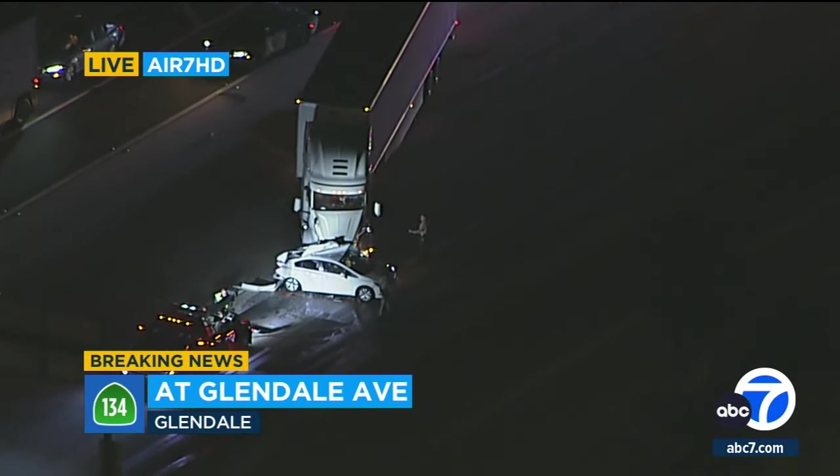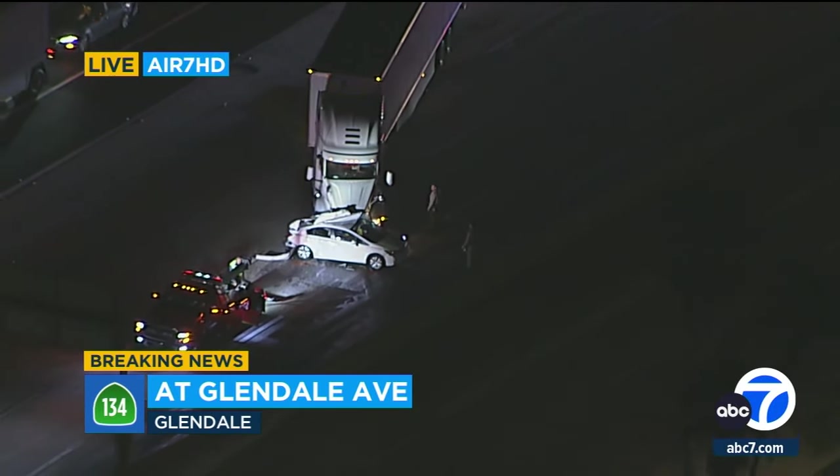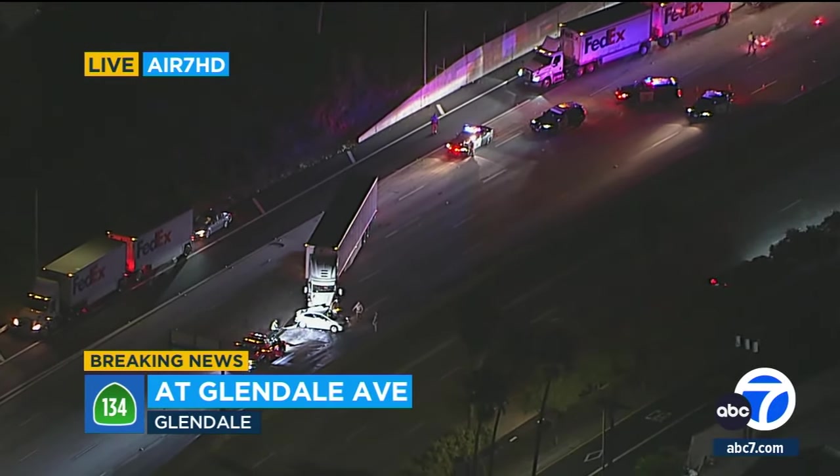They did move in a tow truck already, so it looks like they're moving pretty quickly. Hopefully they'll be able to open this up. They say by 7:30 this morning. But until then, the 134 westbound is just going to be a nightmare.